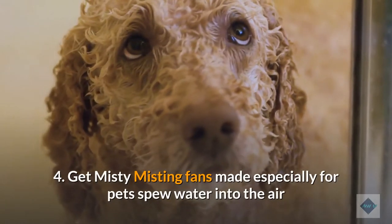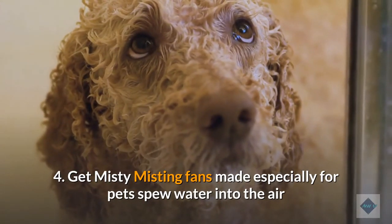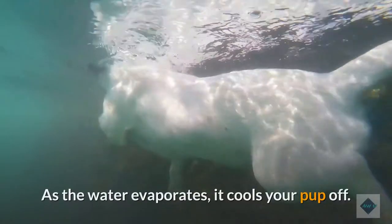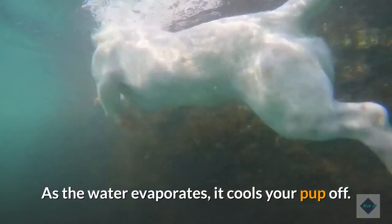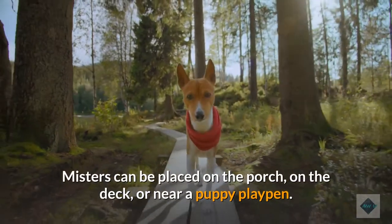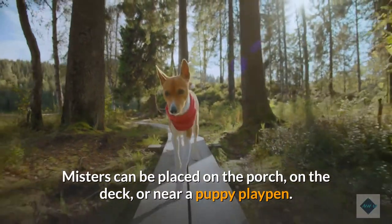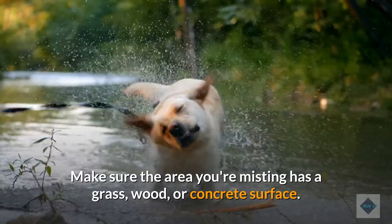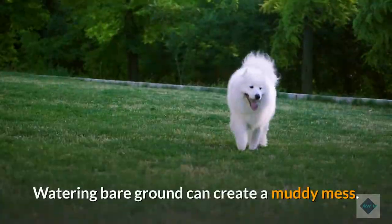4. Get misty. Misting fans made especially for pets spew water into the air and lower your puppy's body temperature by keeping their fur damp. As the water evaporates, it cools your pup off. Misters can be placed on the porch, on the deck, or near a puppy playpen. Make sure the area you're misting has a grass, wood, or concrete surface. Watering bare ground can create a muddy mess.